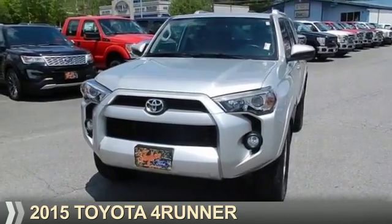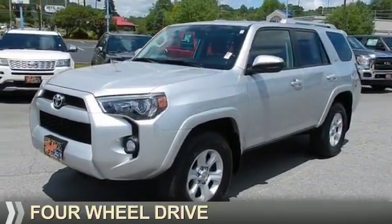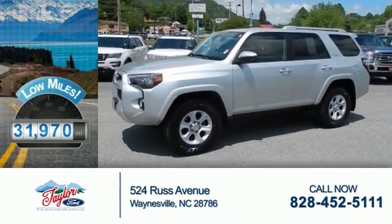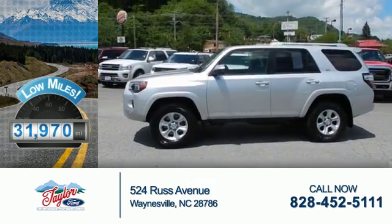Presenting the 2015 Toyota 4Runner. It's powered by 4-wheel drive and a 4-liter, 6-cylinder engine. With fewer than 35,000 miles, this vehicle has a long road ahead.